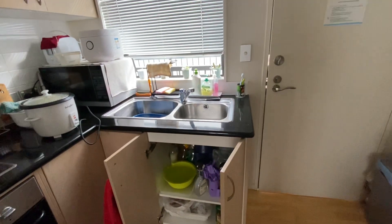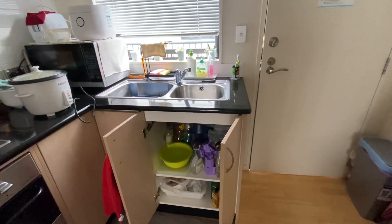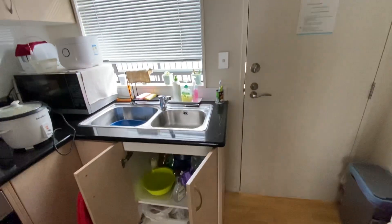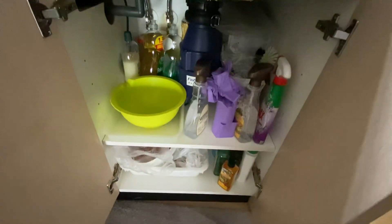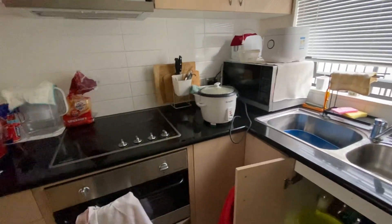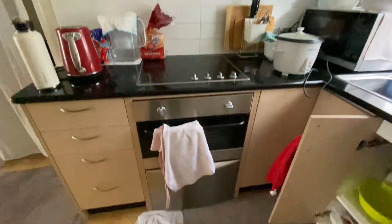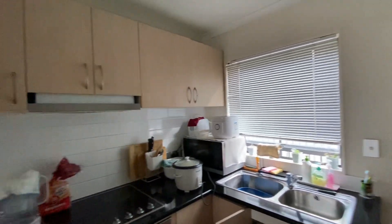This is unit 716C, 176 Broadway Newmarket. And this is the kitchen from the sink. I can see there's no watermarks. The kitchen is tidy and clean. The blender is free of mold.